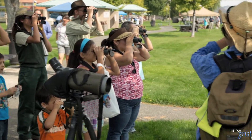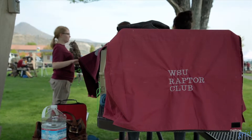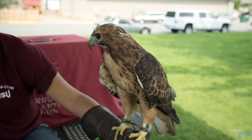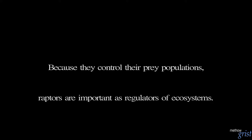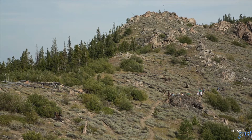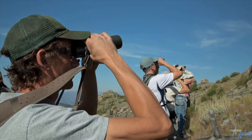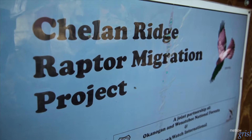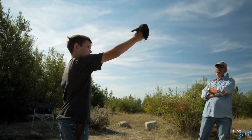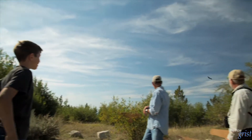It's got pink legs. Can you see its legs? Tiene patas rosadas.